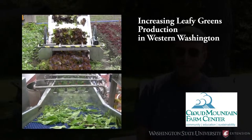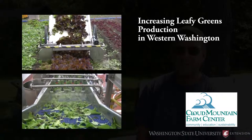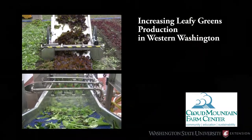We're going to talk today about a leafy greens project that we are cooperating with WSU on in Mount Vernon. I'm Tom Thornton at Cloud Mountain Farm Center up in Everson, Washington.